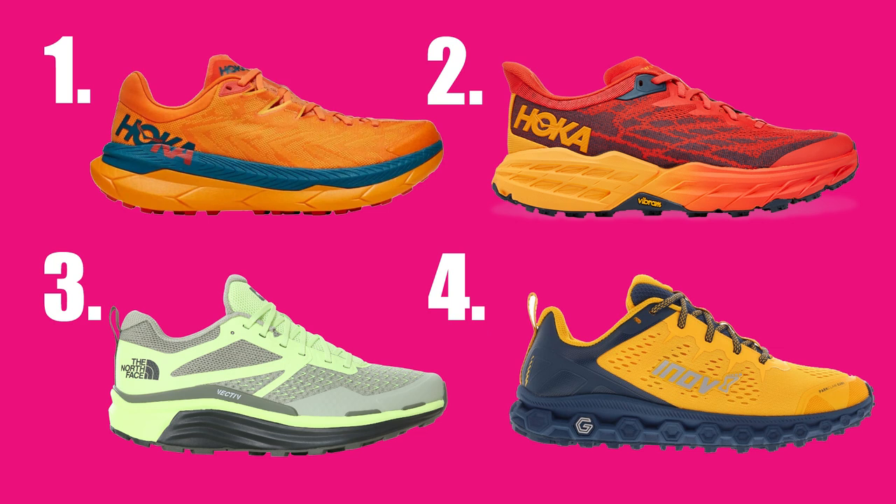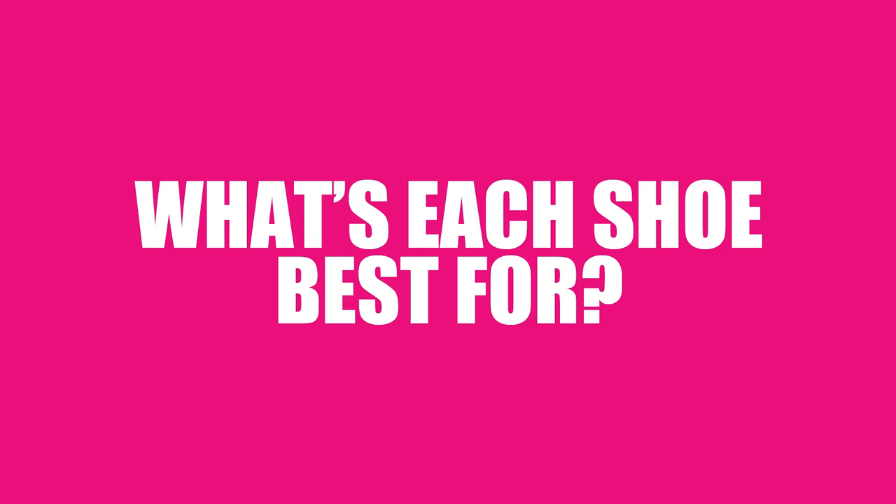Next up — punch: that overall propulsive feel, how much energy return, how much they help you push forward with each step. Unsurprisingly, top of that list: the Hoka Tecton X. The carbon fiber plate and foam combination was noticeably more springy, bouncy, and punchy than any other shoe on test. Next: the Hoka Speed Goat 5 — the shoe that made me run with a little more energy. Then the North Face Endure 2. Finally the Inov-8 Parkclaw G280 — where you basically need to be a fast, high-cadence runner to get the most from them; your legs are still doing quite a lot of the work.